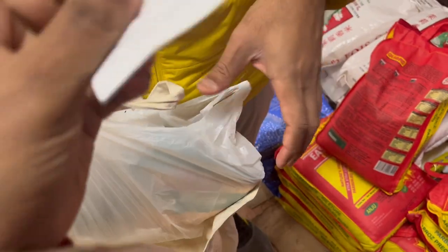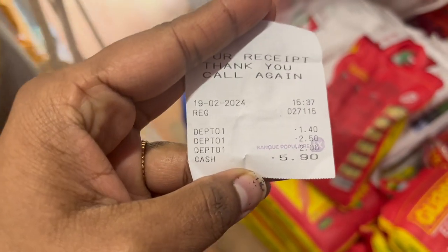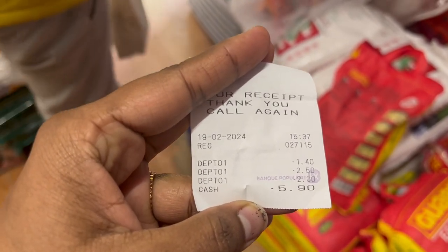This is 140. This is the ring. So the total is 590 euros.